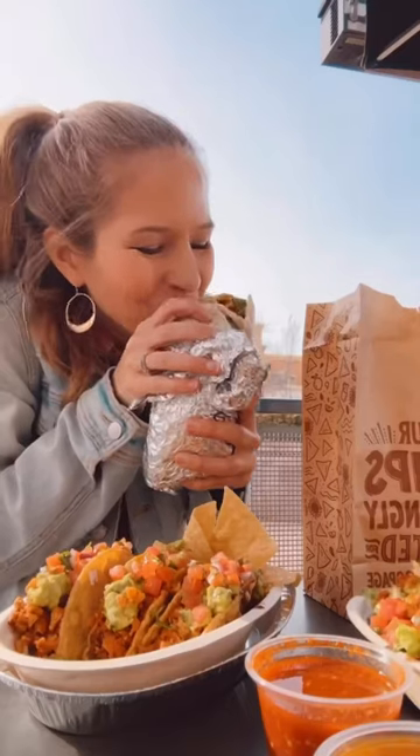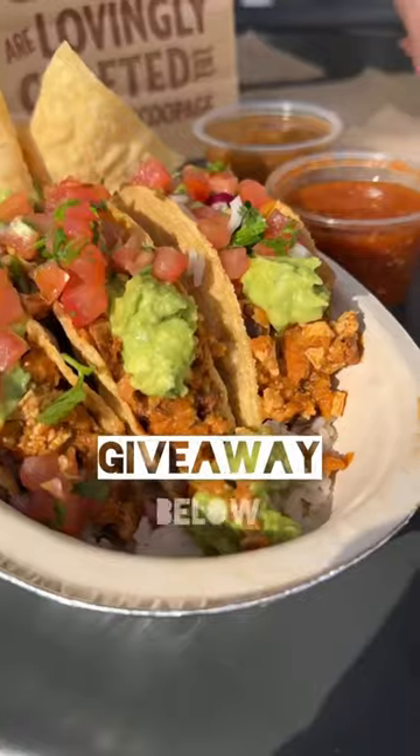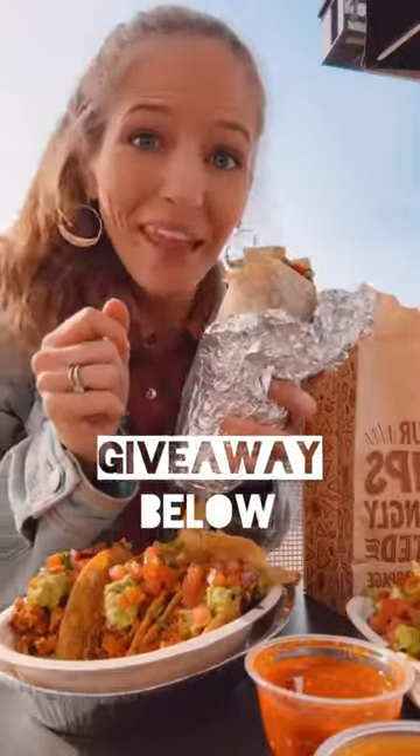Whether you're a long-time vegan, flexitarian, or just love a great meal, definitely check out Chipotle and get their sofritas. Brought to you by Hodo and made with love. And happy National Burrito Day. Mwah!